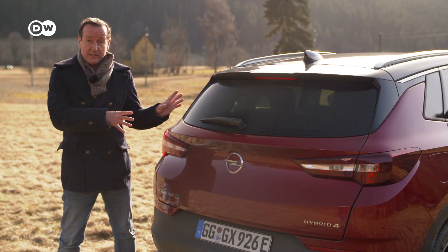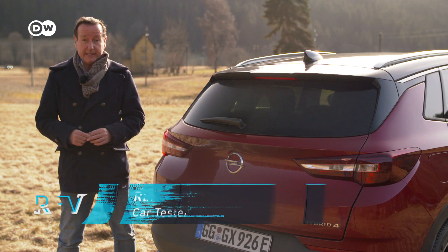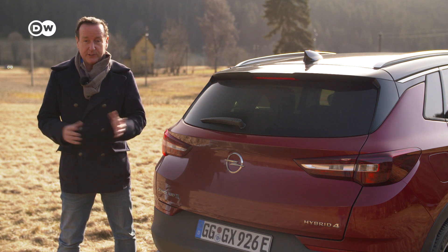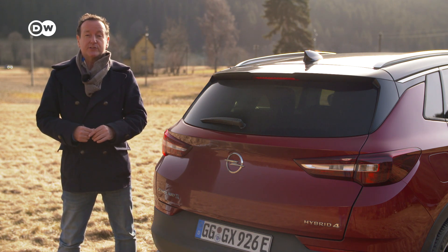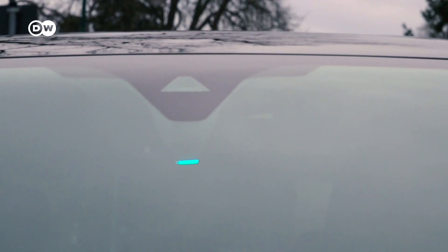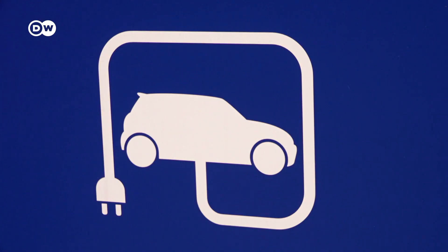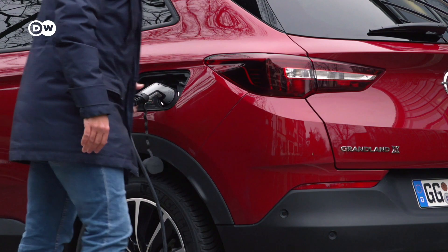Who should use this car? Around 80 percent of people, because they don't drive more than 50 kilometers per day — and the electric range of the Opel is 59 kilometers. So if you charge it overnight, which takes about seven hours, you can drive all the time without any emissions. An alternative is to charge the car while you're at work, if there's a charging station nearby. Juicing the battery can be as fast as two hours with the optional 7.4 kilowatt onboard charger.